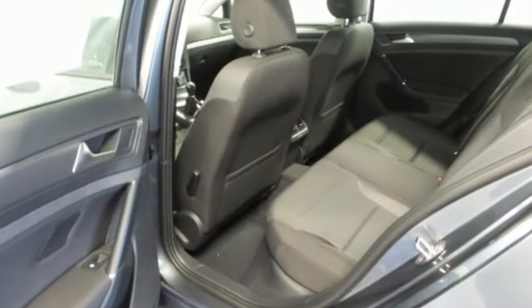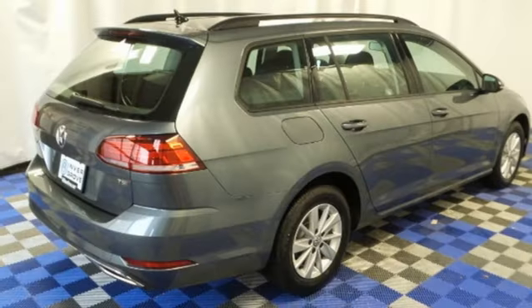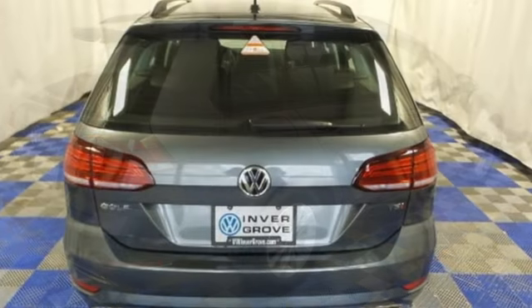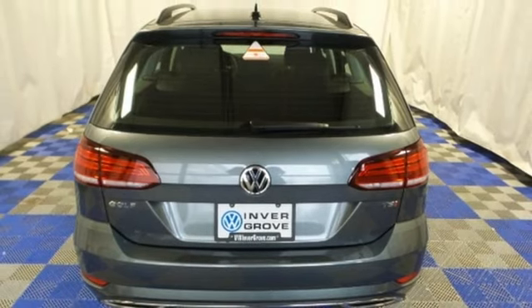While you're on the go away from your vehicle, Volkswagen Carnet helps you stay in tune with this compact SUV. For peace of mind, you get the intelligent crash response system and rear-view camera.